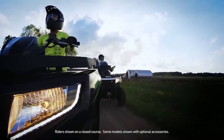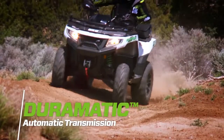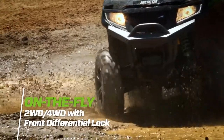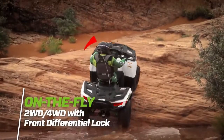Rideability is enhanced through many additional features like the buttery smooth continuously variable Duramatic automatic transmission and on-the-fly electronic two-wheel drive, four-wheel drive with front differential lock — designed to be ready when you need that extra traction.